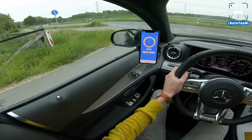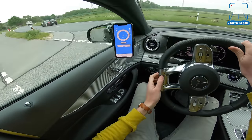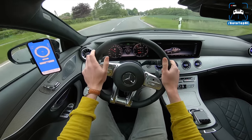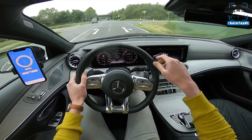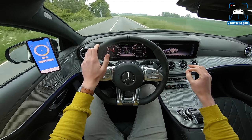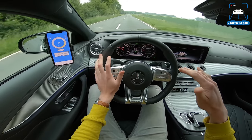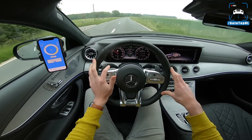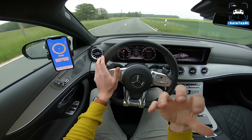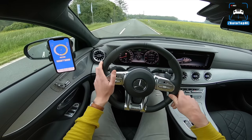Driving the AMG CLS 53 4MATIC Plus — what is it like? As I said, there's sort of a duality to the character of this car: one being that it is an AMG, but it's also a hybrid. And this car, if you have it in comfort mode with the gearbox in drive, is very, very comfortable. It has AMG ride control plus air suspension and a nine-speed automatic gearbox. Those two combined in comfort mode mean that it's super comfortable — really nice and floaty, even with those 20-inch wheels. A regular AMG 63 doesn't really do that; it's always hard, firm, stiff. This one is a little bit more civilized in comfort mode, especially the suspension.